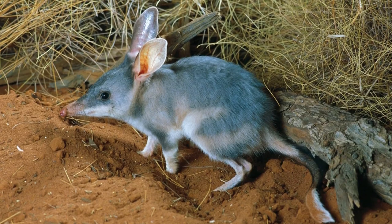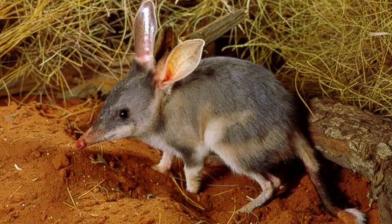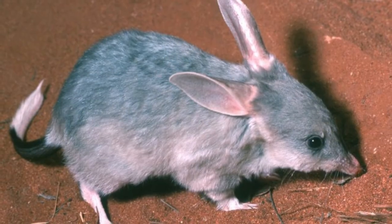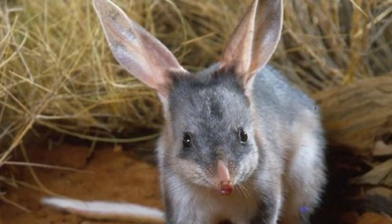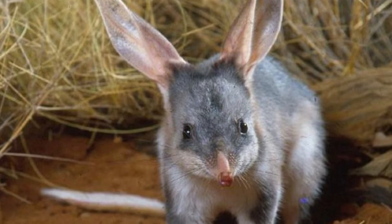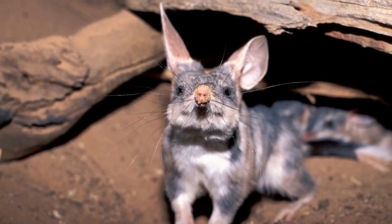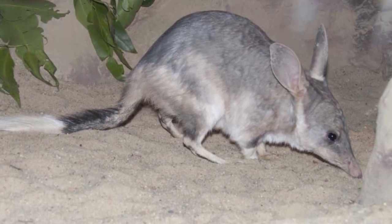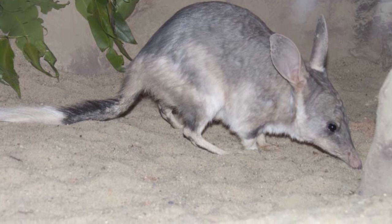Their huge ears allow them to hear the movement of underground prey as well as the approach of predators. Males mark the entrance to their burrows with their scent and also leave scent in the burrow of a female they've mated with, reinforcing a dominance hierarchy. Males of lesser status do not mate with females whose burrows have been marked by a dominant male, and dominant males mark over the scent marks left by subordinate males. Females see no need to scent mark their burrows.